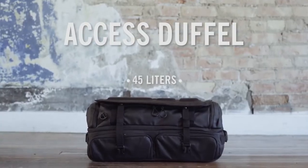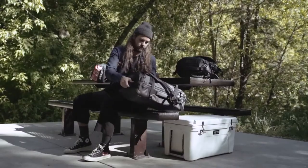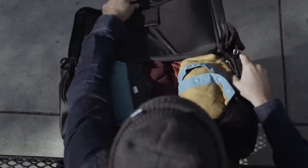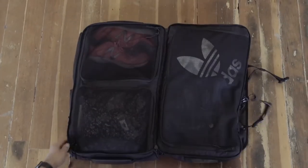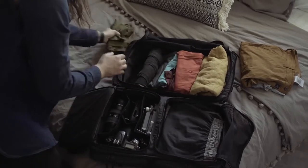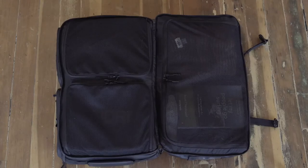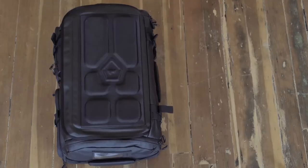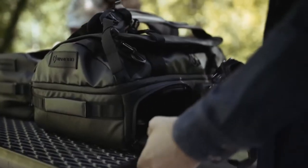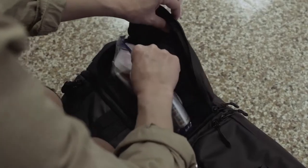The access version of the duffel is also carry-on size, and it also features a main U-zip accessible compartment, but provides a little more compartmentalization. One big clamshell opening gives you access to the entire contents of your duffel. Multiple compartments make it easy to organize your clothes or other gear, and we've also designed the two bottom sections to fit both sides of our existing camera cubes, transforming this duffel into the ultimate photo duffel. Two side entry points give you quick access to your most important items.